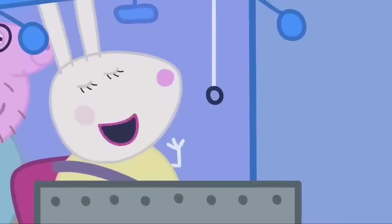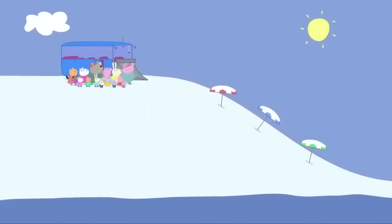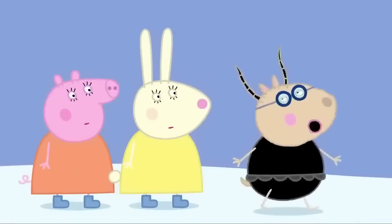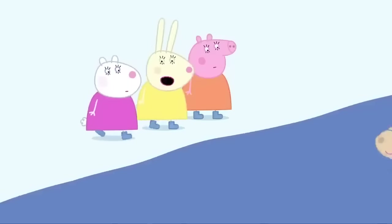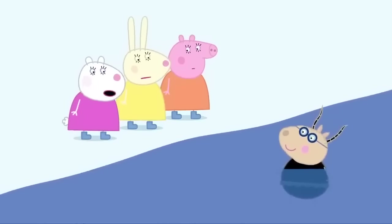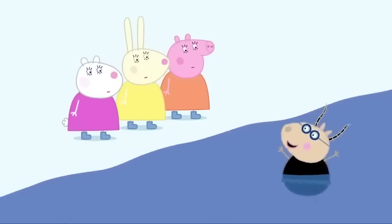Here we are, the seaside! The beach is covered in snow. That sea looks cold. I was looking forward to having a swim. You still can! The sea's not frozen over. Come along, girls! What are you waiting for? I can't swim because I've sprained my ankle. And I think I might have a cough. Come on in, Mummy Pig! It's lovely!